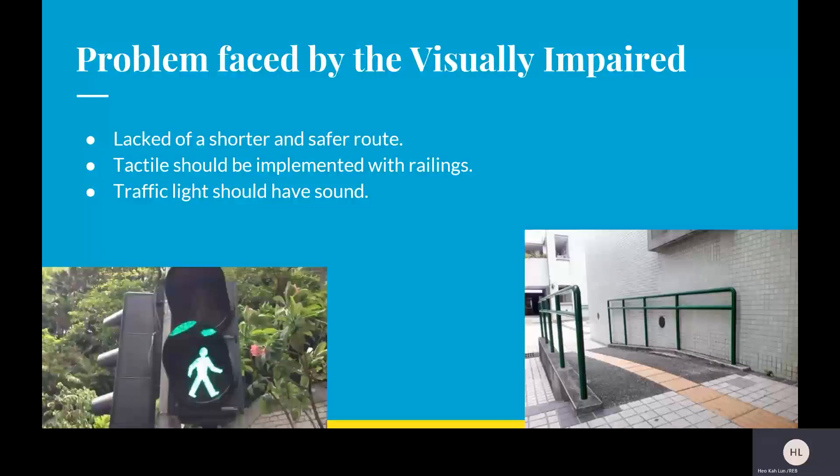I will be moving on to talk about problems faced by the visually impaired. There are basically three problems they experience: the first is the lack of a shelter and a direct route. The second is that tactile paths should be implemented with railings to help them navigate to the DID office. And the last one is that traffic lights should have sound to help them cross the road.